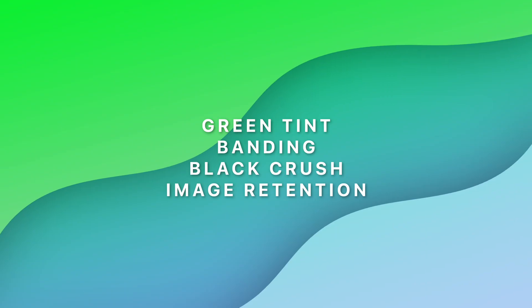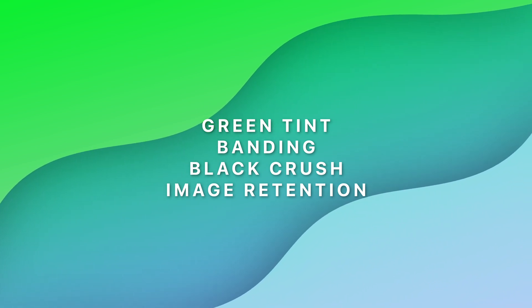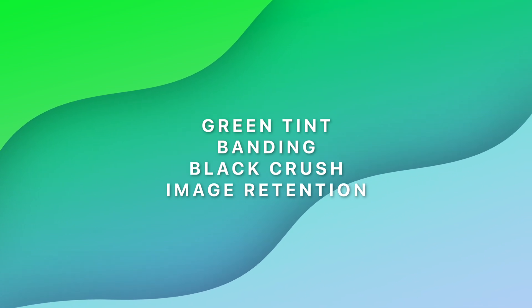So it looks like OLED is in fact kind of flawed at its core. But let me clarify one thing: the issues being reported most with TVs and phones are green tint and banding. The set of issues I mentioned in the OnePlus 8 Pro video were green tinting, banding, black crush, and image retention - four issues. The truth is these four issues are sort of unrelated and not dependent upon each other.